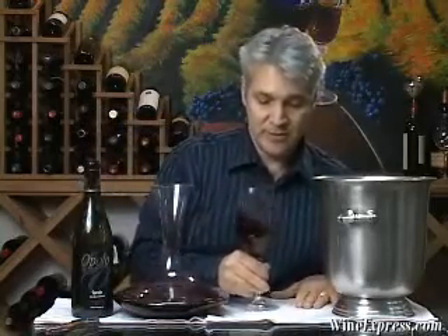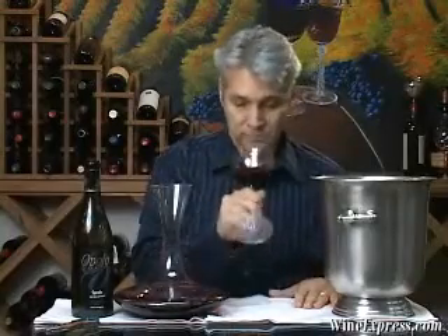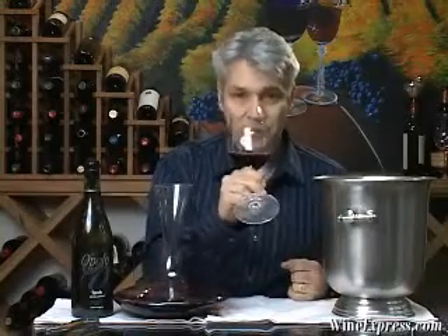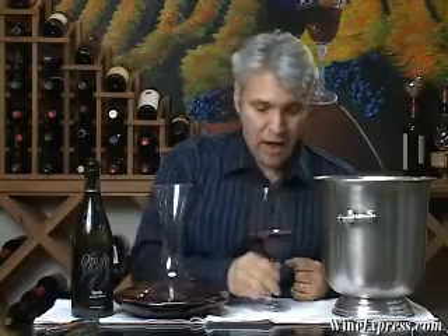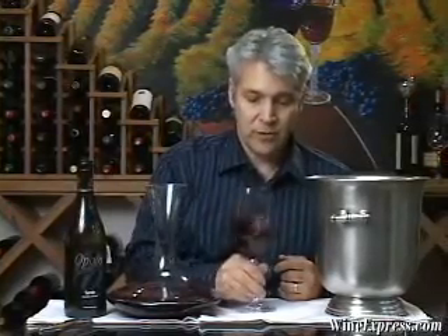And this wine is going to really make a big difference. The nose is really opened up on this one. You get some dark plum notes and you get a real spicy note — like a high-toned, maybe white pepper. A lot of richness on this nose.